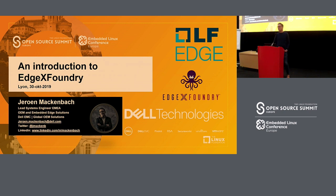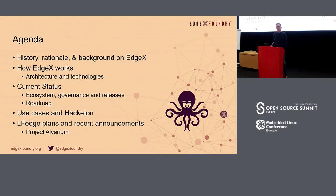I've got 25 years of embedded experience and recently joined Dell Technologies. Let me go over the agenda: a quick history, some background on EdgeX, where it's coming from and where we're going, the architecture and technologies used inside EdgeX Foundry, the current status, how the ecosystem is set up, some governance and releases. I'll dive into the roadmap, some use cases, hackathons we've had this year and are planning next year, and some new initiatives announced this Monday — Project Alvarium.